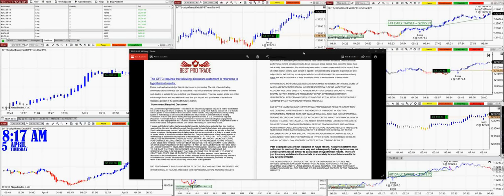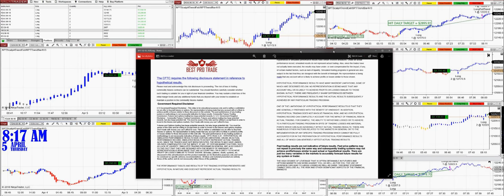Good day everyone. Before we start, we have a disclosure — please be aware there is a risk in futures trading.